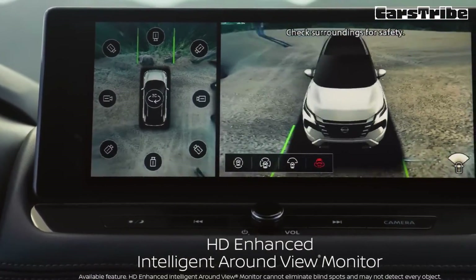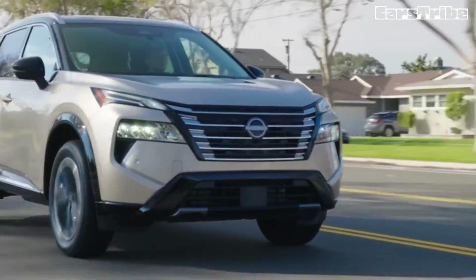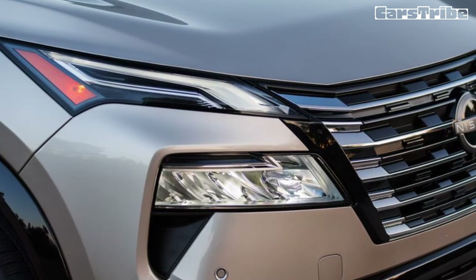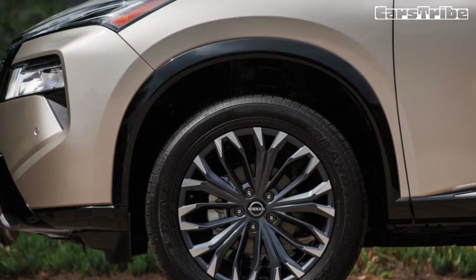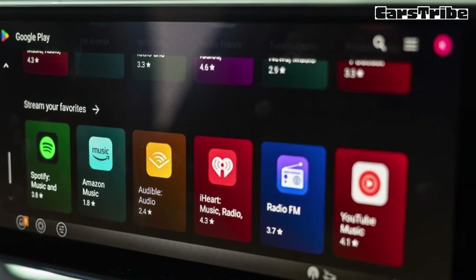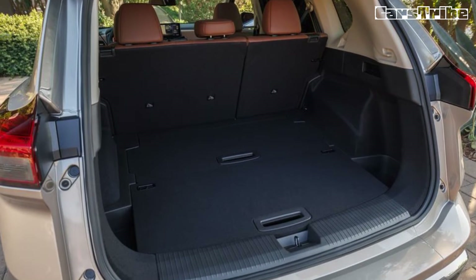The turbocharged three-cylinder managed to coax a 2024 Rogue Platinum to 60 mph in 8.0 seconds, only a 0.2-second improvement over the 2021 model. On the road, the Rogue delivers a compliant ride that's agreeable for commuting and road tripping, but its blasé cornering attitude hasn't earned it any fans among our staff. With the turbocharged three-cylinder engine, the Rogue is rated for up to 30 mpg city and 37 mpg highway. Choosing all-wheel drive reduces those estimates to 28 mpg city and 35 mpg highway, and the top-spec Platinum trim reduces the highway figure further to 34 mpg.